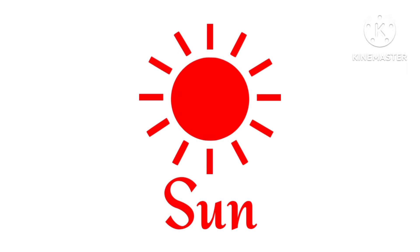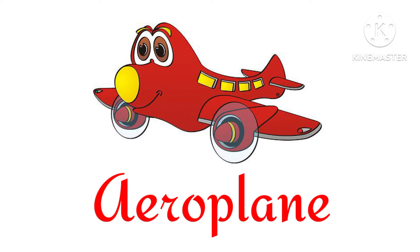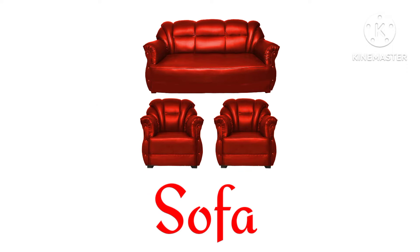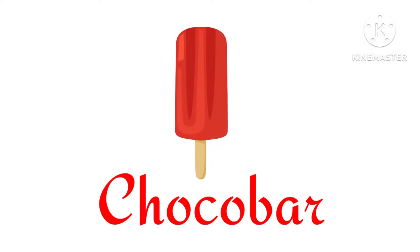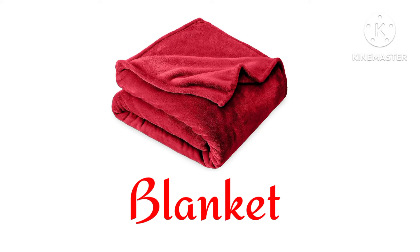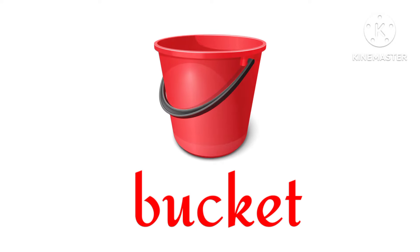Sun. Aeroplane. Sofa. Ice cream. Choco bar. Blanket. Bucket.